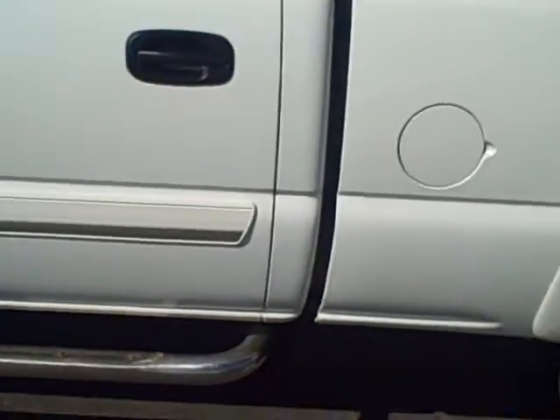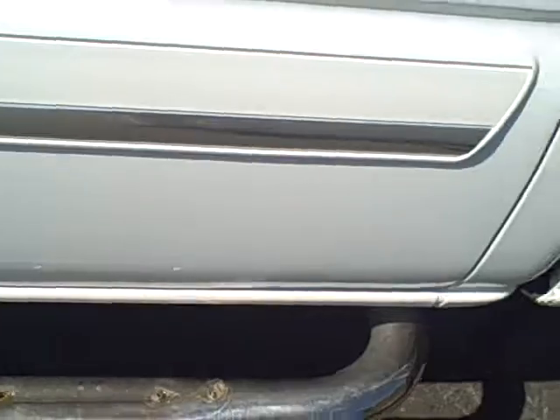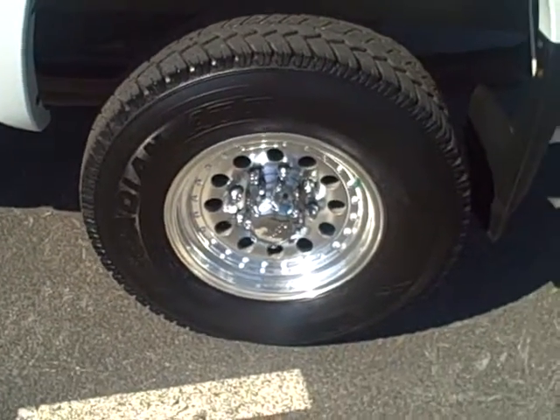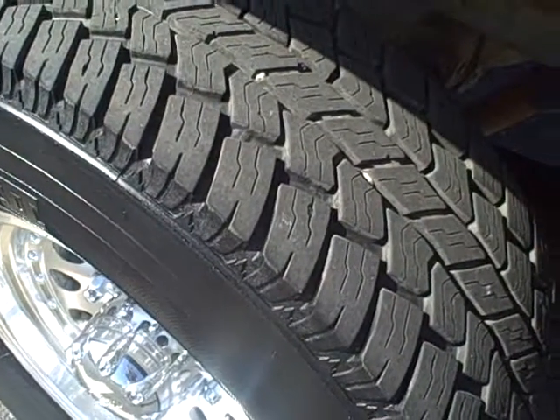Coming back to the outside and down the side, there are a few little chips in the door — just road chips — and a little buff mark on the side. Good looking wheels all the way around on the vehicle, and the tread is in good condition, probably about 60% left. There's one small road ding on the side, but for a work truck, pretty clean.